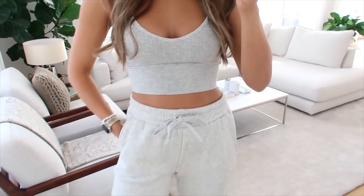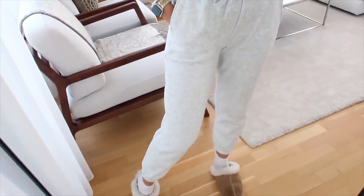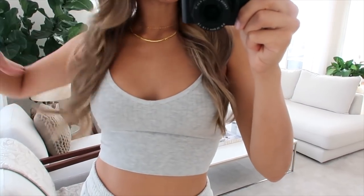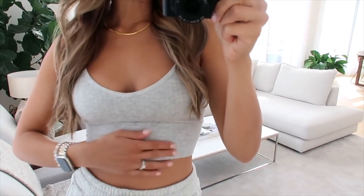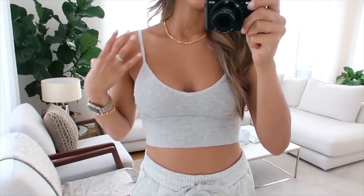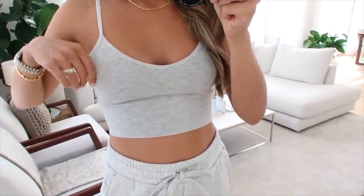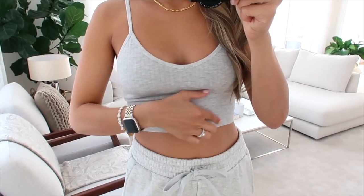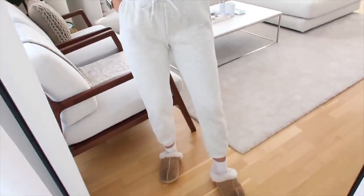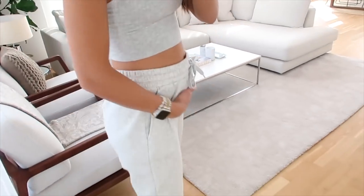I'm wearing this super cute lounge set today from Fabletics. This has actually been one of my go-to loungy looks for wearing at home. I just put a little sweater on top of this. It's so cute and so flattering. I know that it's a sweat set, but I feel really put together in this. I think because the top is so nice and fitted. It's also super comfortable and the fabric is really nice and buttery, and I love the little thin straps and this wider waistband.